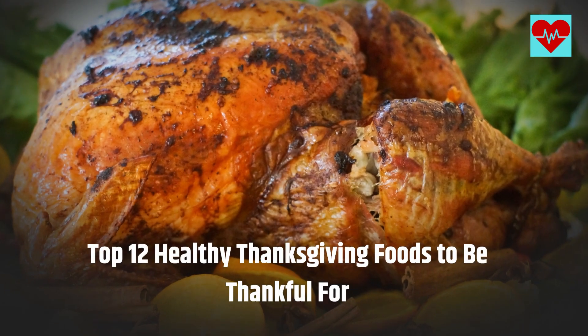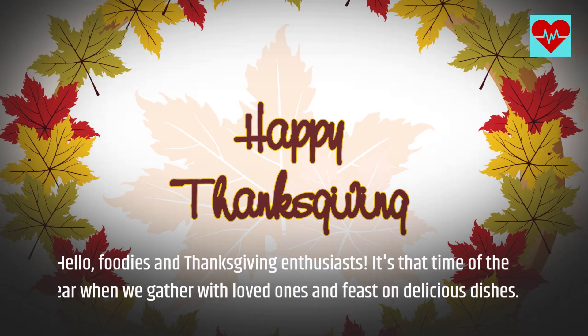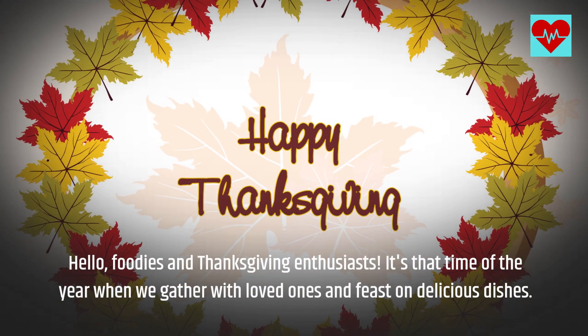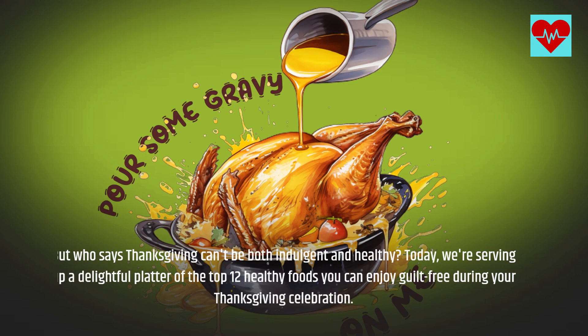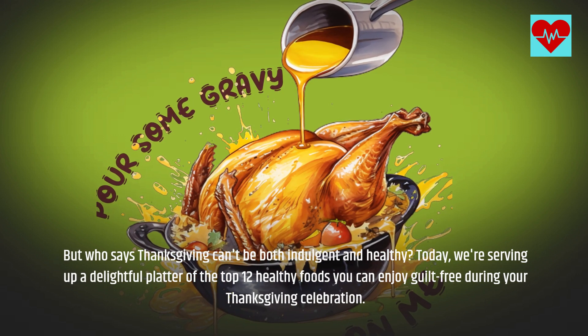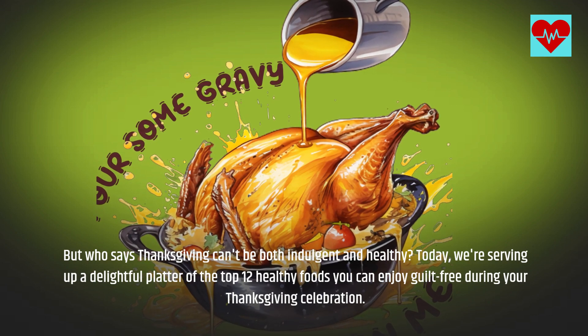Top 12 Healthy Thanksgiving Foods To Be Thankful For. Hello, foodies and Thanksgiving enthusiasts. It's that time of the year when we gather with loved ones and feast on delicious dishes. But who says Thanksgiving can't be both indulgent and healthy? Today, we're serving up a delightful platter of the top 12 healthy foods you can enjoy guilt-free during your Thanksgiving celebration.